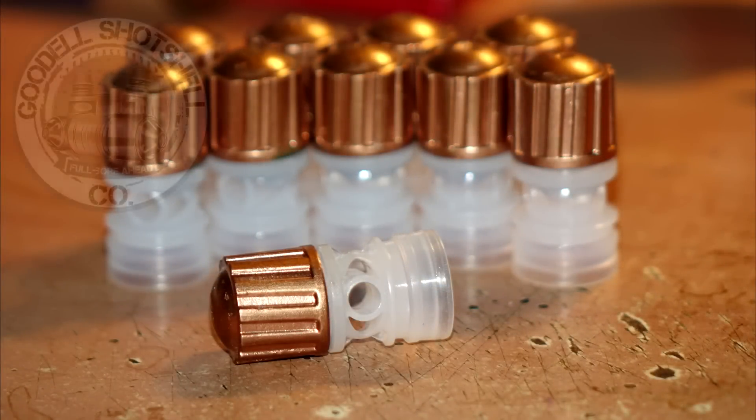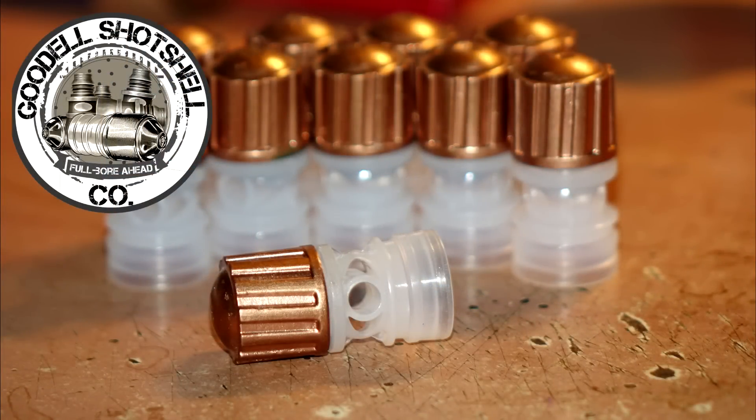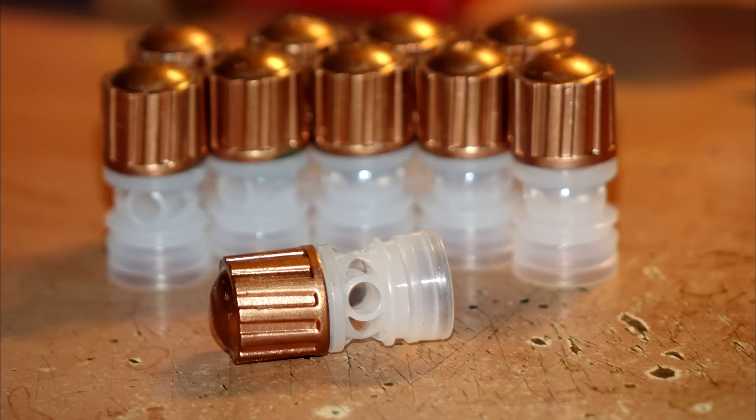For these tests we'll be using some one-ounce slugs from Goodell's Shot Shell Company. They originally had Azot wads on them, which are unobtainium now. I thought it would be a great opportunity to remind people about Goodell's Shot Shell Company — a place that sells basically just unloaded slugs, a great place to find exotic slugs, and for first-time reloaders, this is the place to go. I should also mention that Goodell is developing their own tail wad, which we should be testing in the near future.